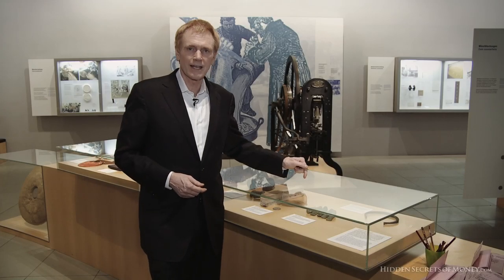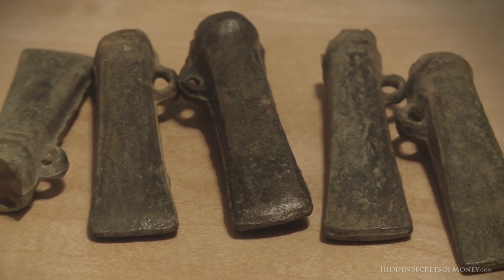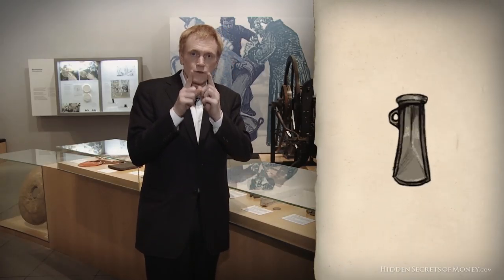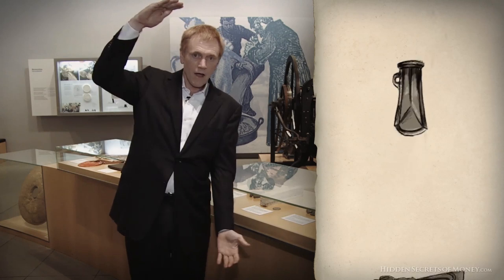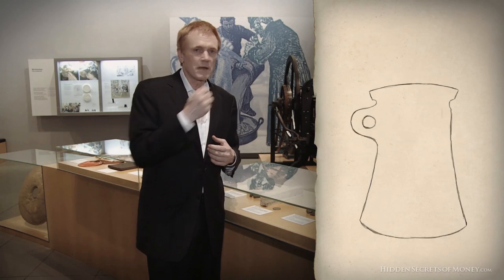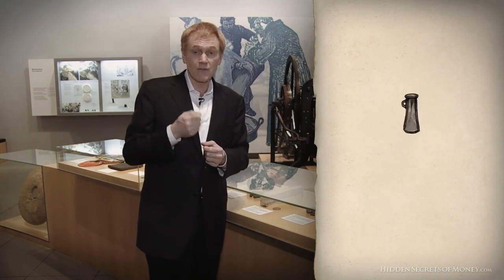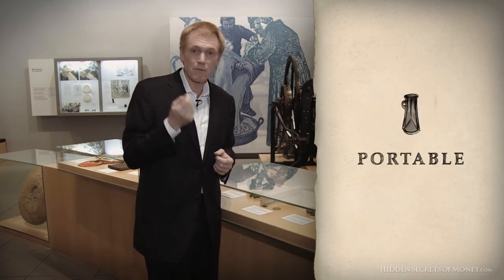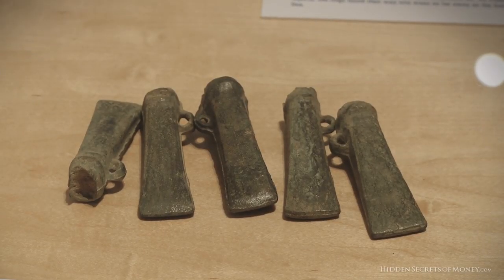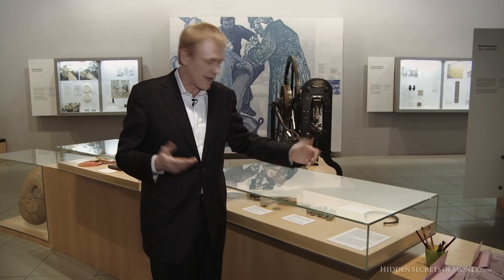Here we've got some miniature axe heads, and these go all the way back to the 9th century B.C. These little tiny axe heads would trade at the value of the full-size axe — so that axe was worth so many pieces of livestock, so many skins, so much food. They miniaturized it and made it very portable with the same value, but there was no real intrinsic value to these miniature axes. You really couldn't use them for anything except melting down the bronze and forming it into a real axe.